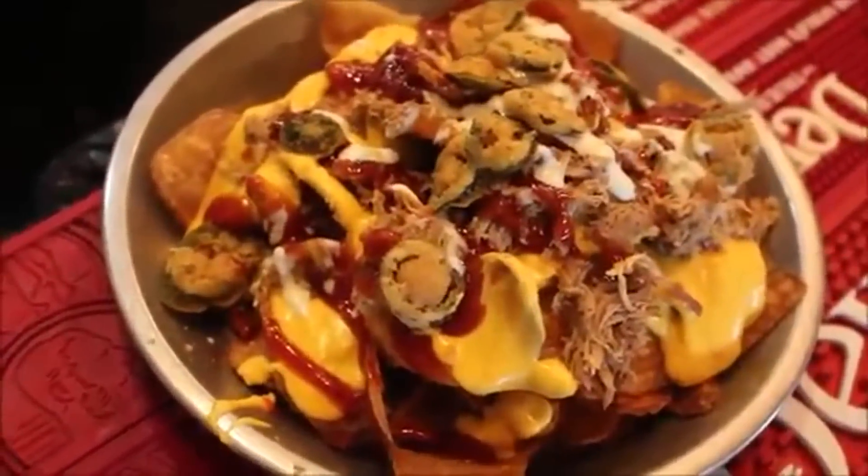And things like food truck nachos, which has pulled pork, fried jalapenos, nacho cheese sauce, and house made chips.